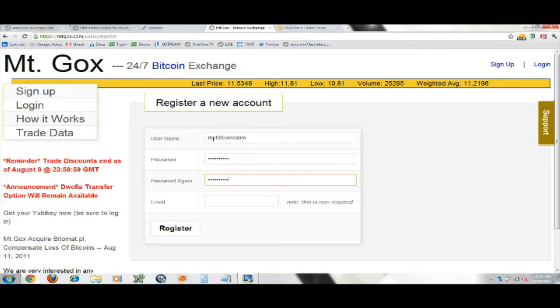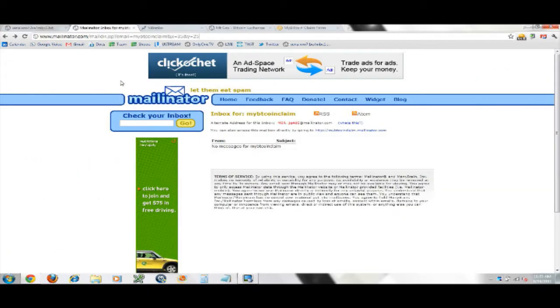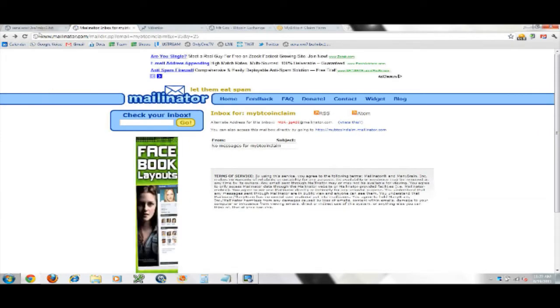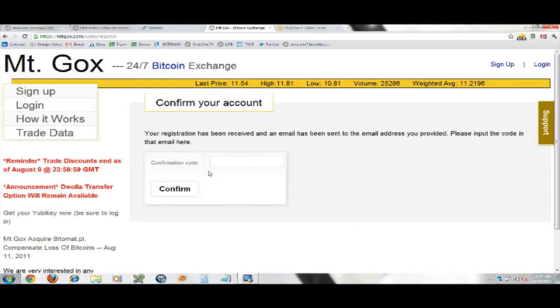Remember, we're not talking about email anymore — we're not talking about access to documents. We're talking about money. I created this temporary email address just for demonstration. Mt. Gox is a little bit more — one more step — there's a confirmation they require. When I get the confirmation email, I'll click it and it'll automatically put in the confirmation code.